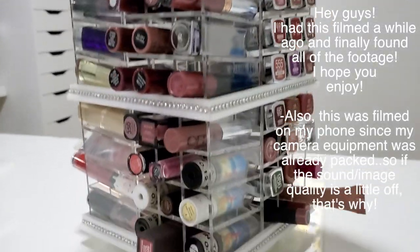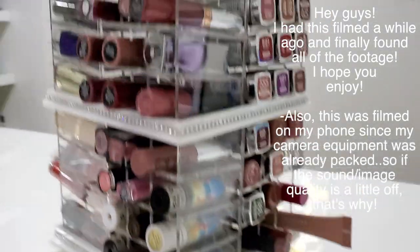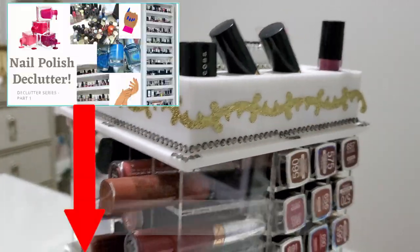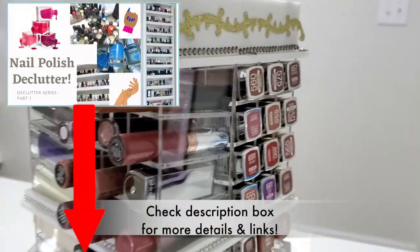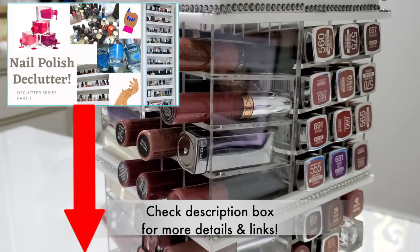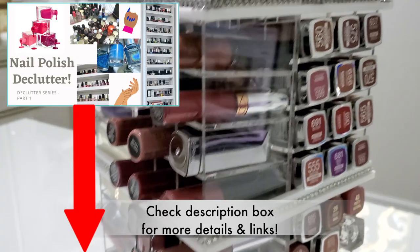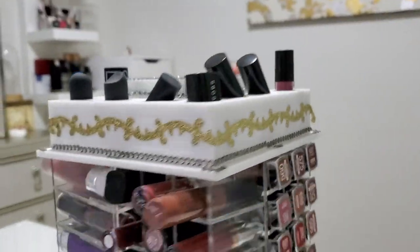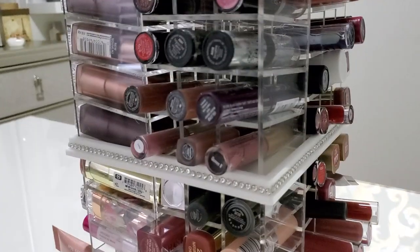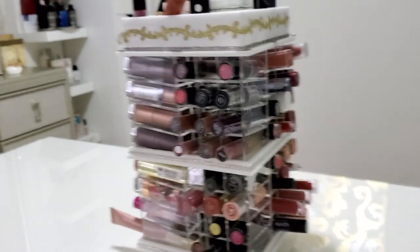Hey guys, I'm back with another decluttering video. I'm not sure if this one or my nail polish decluttering video is going up first, but either way I will link the nail polish one down below. Today we are going to declutter my lipstick tower. I do have more lip products up there, but today it's just going to be the lip tower.